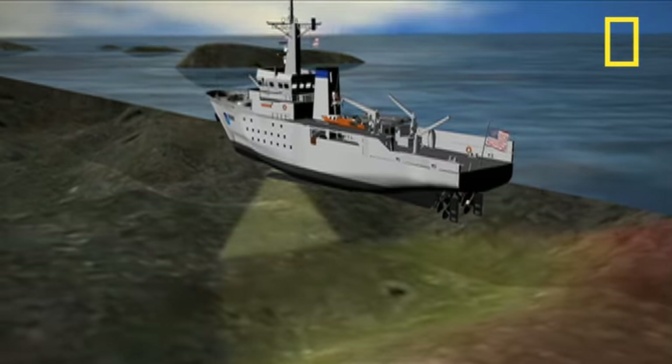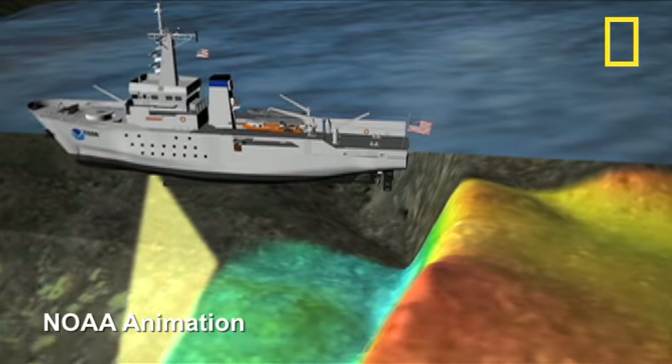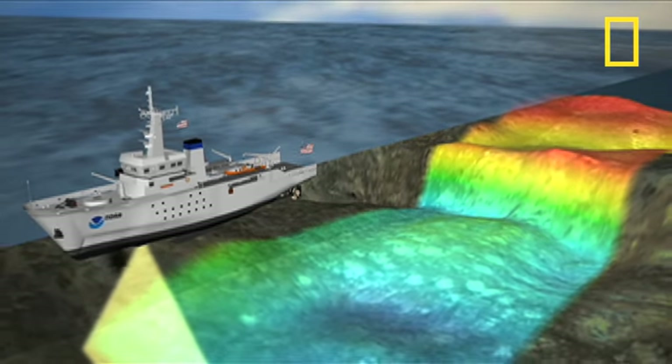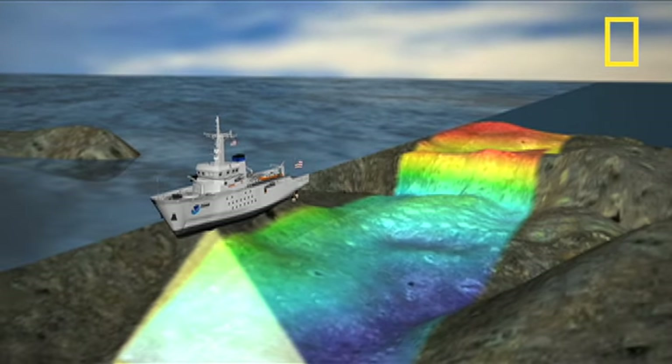Each year, the NOAA ship Nancy Foster zigzags through the water, using sonar to scan the seabed. The ship emits more than 3,500 pings per second in a wide fan, creating an image as if painting strips of data across the sea floor.